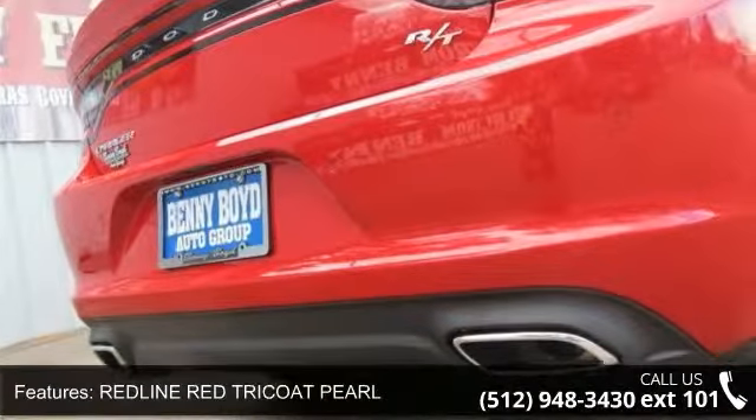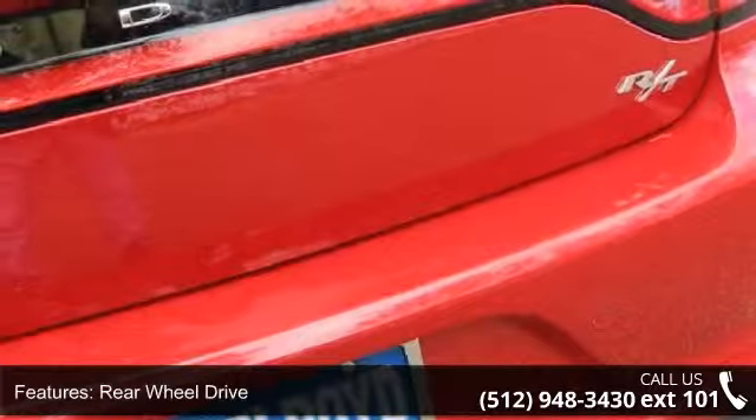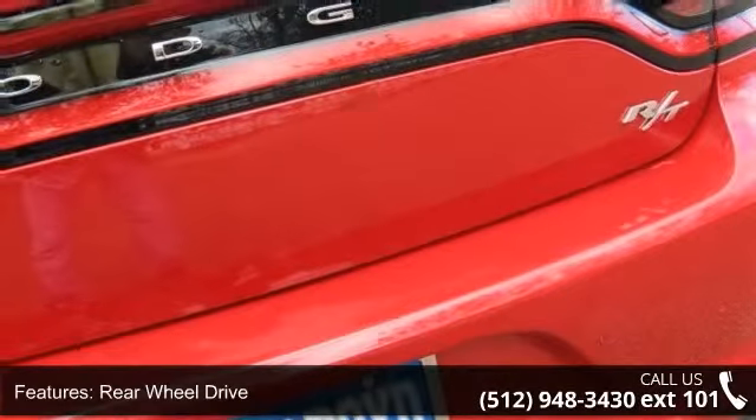Brake assist and aluminum wheels. Low mileage is an important factor in your purchase, and this vehicle delivers a low odometer reading.